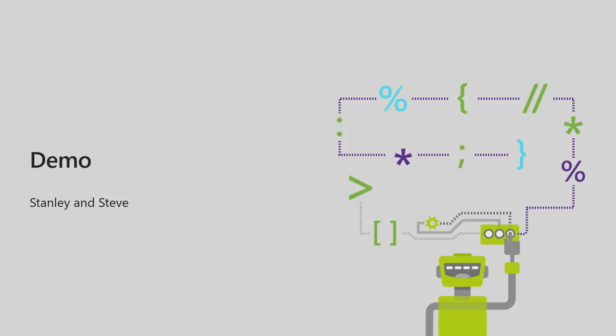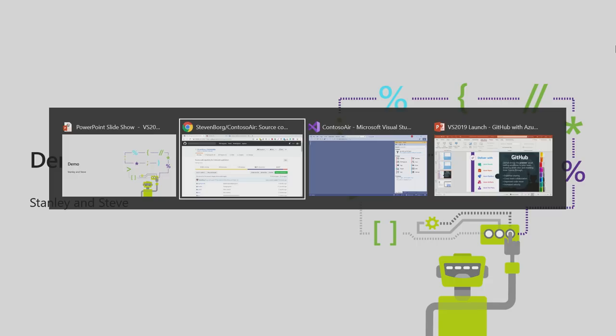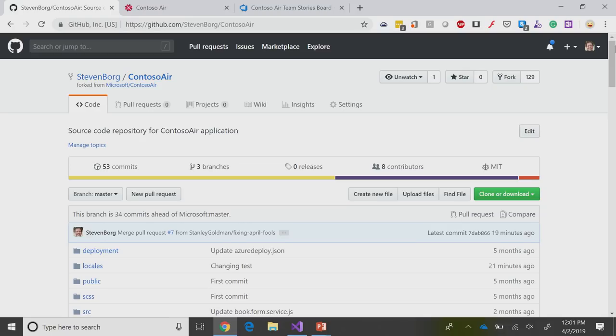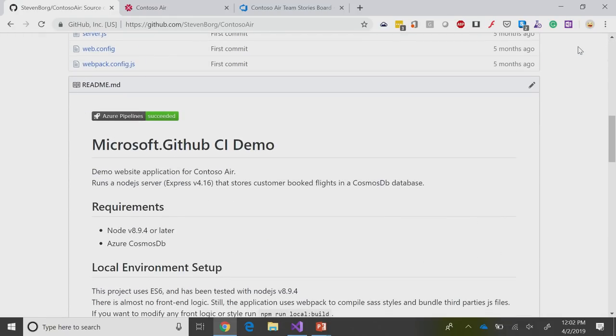But probably the best way to do that is really just to dive into a demo. I'm going to start off on the demo and show you the website we're going to be using — it's the Contoso Air website. It's a fictional company where you can buy airline tickets and travel all around the world. On the site you'll see that there's an awful lot of code, and a little bit of foreshadowing: some Azure Pipelines action going on as well.